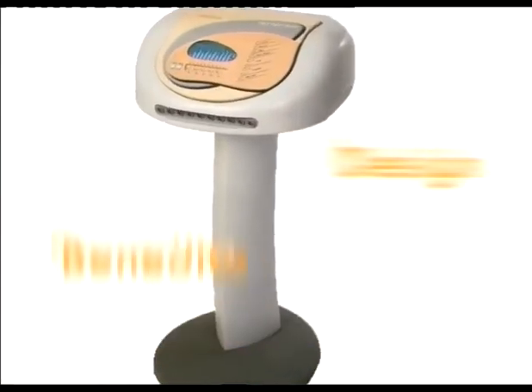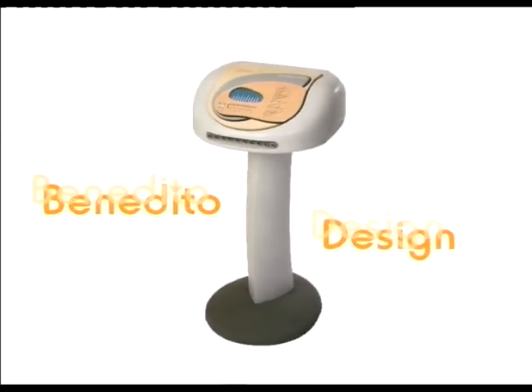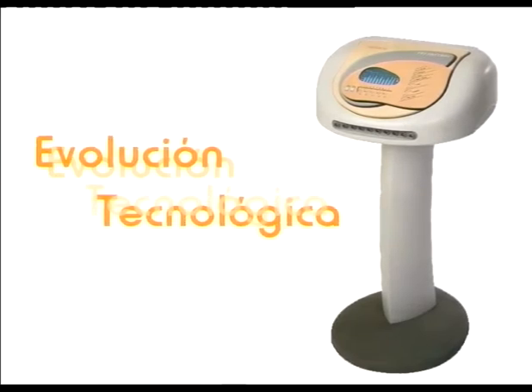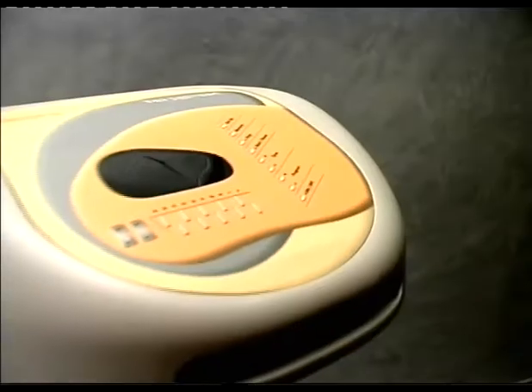The design, exclusively created for Ross by the prestigious Benedito Design Studio, is a foretaste of the technological evolution of the Tei System — equipment that meets all requirements to become the most highly evolved and profitable piece of equipment in your parlour.